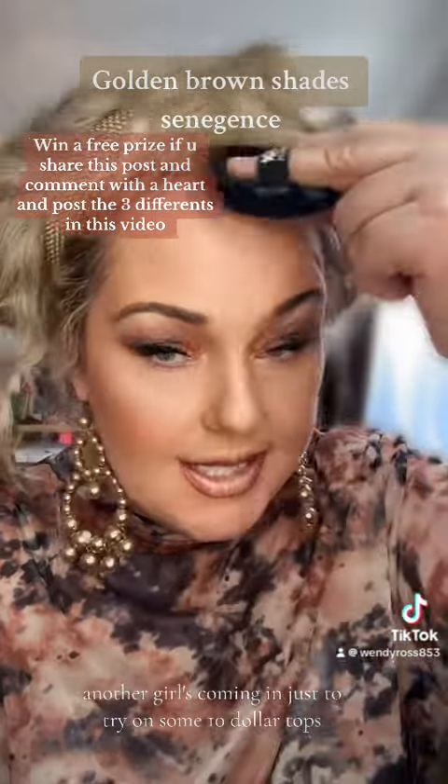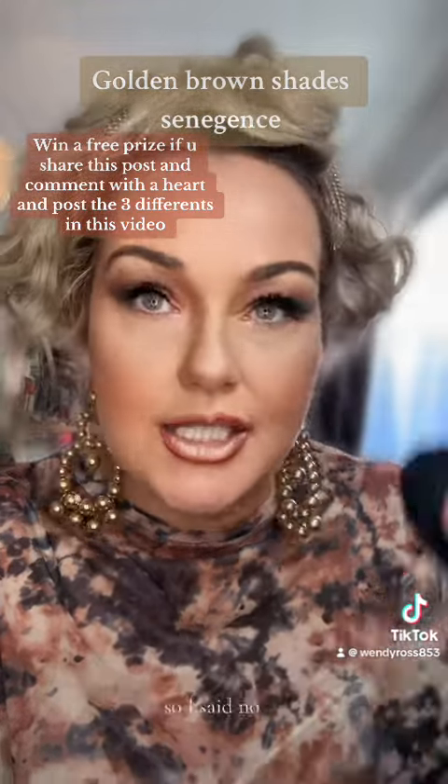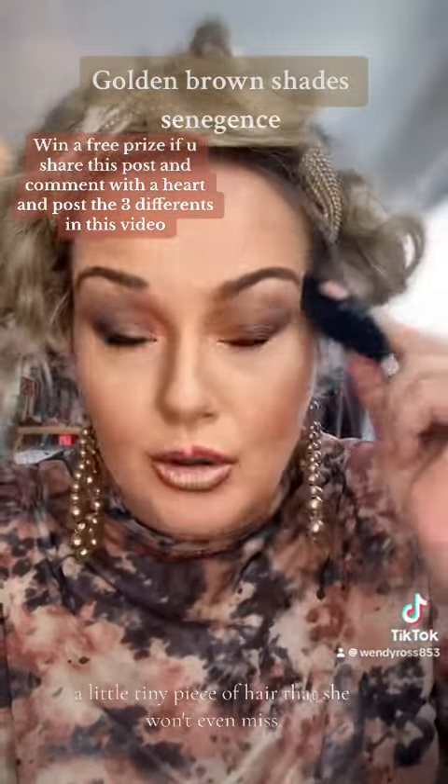A young girl is coming in and I'm going to cut a little piece of her hair to do a sample. She's got really dark hair and she wants to be really blonde. I said I don't know if we can do that in one application, but let's do a strand test — cut a tiny piece she won't even miss — to see if her hair will go that blonde, because she's dark black.